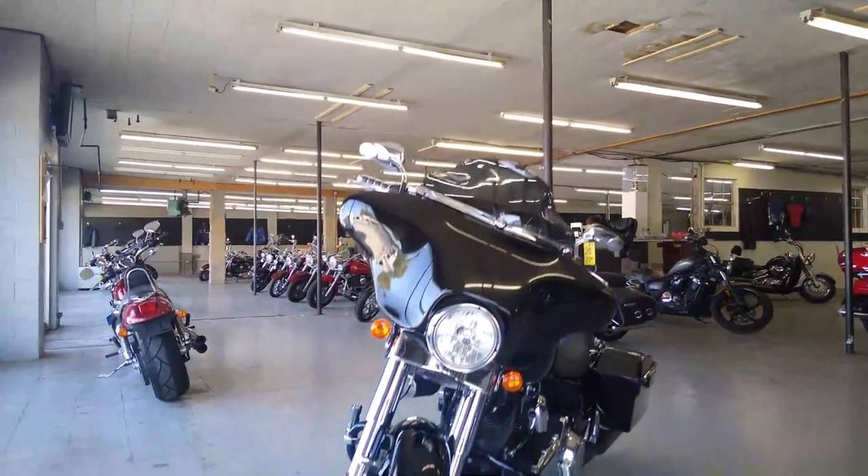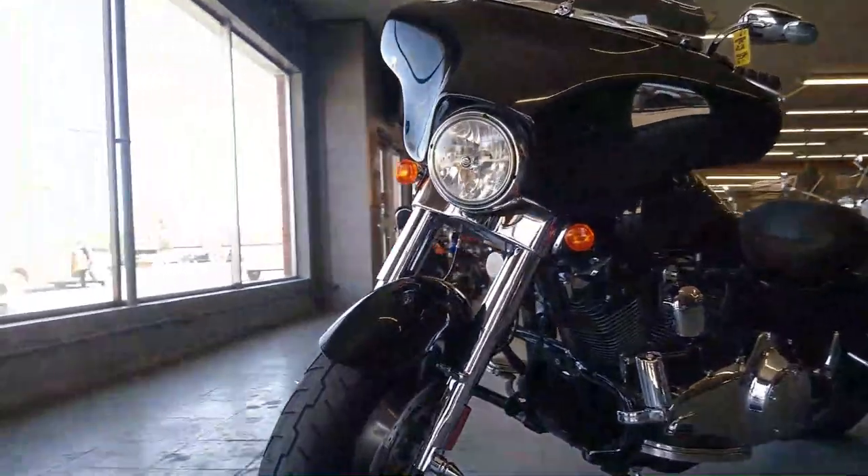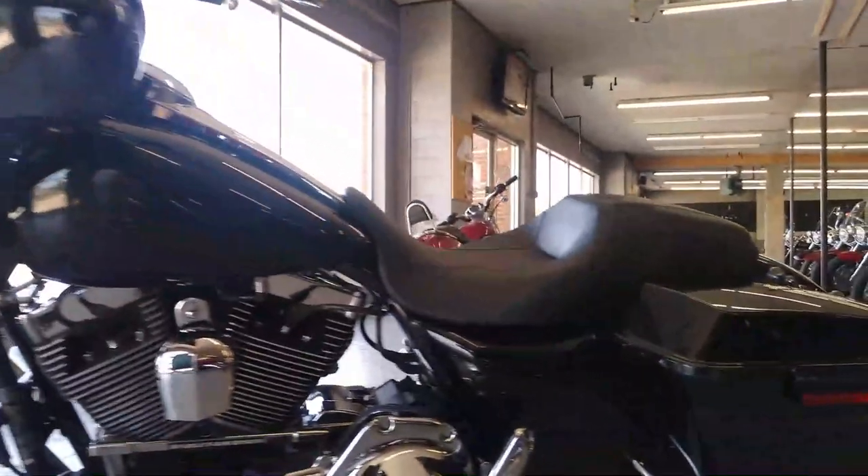Hey guys, ApprovalPowerSports.com here doing a video on another Harley-Davidson we just got into the showroom. This one here is a 2009 Harley Street Glide for sale.